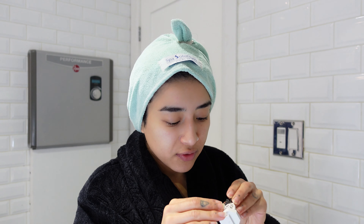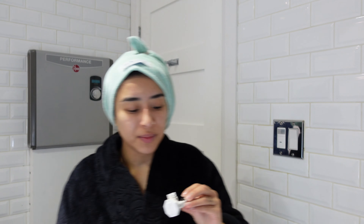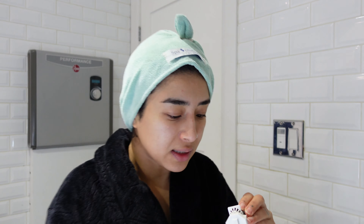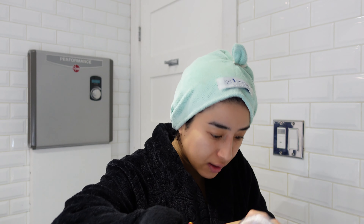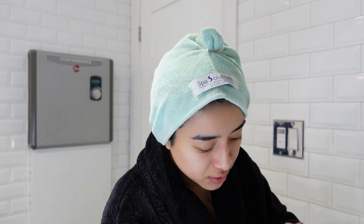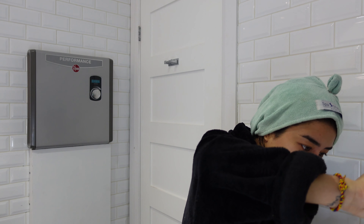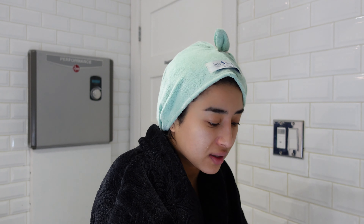I wear monthly contacts if anyone's wondering, so that's why I use this one with the hydrogen peroxide solution — it does give them a good clean and won't give you any eye infections, which is always a plus. I use Bio True to rinse them because you can't use the other one — that one will burn my eye. I always like rinsing them after because even though the solution has neutralized, I feel like it still burns my eyes sometimes.